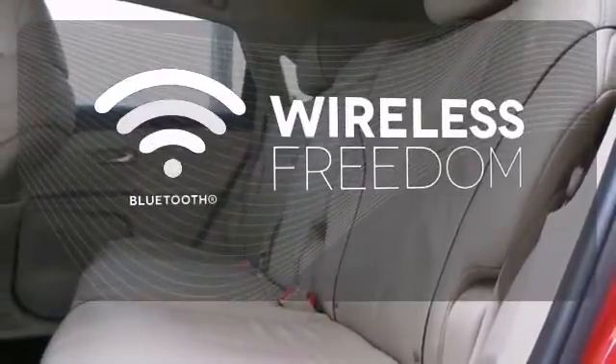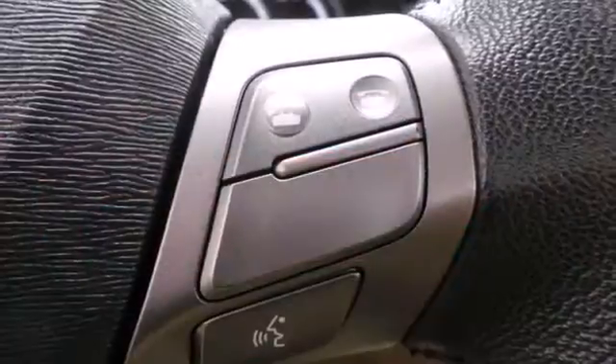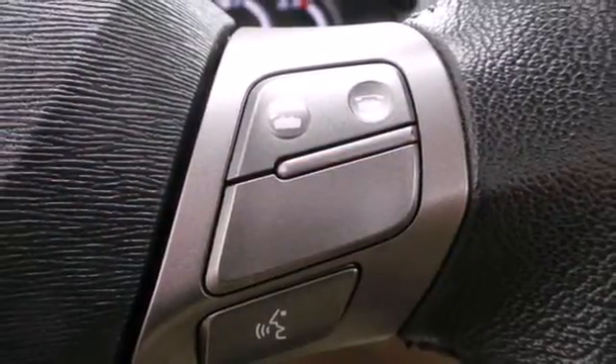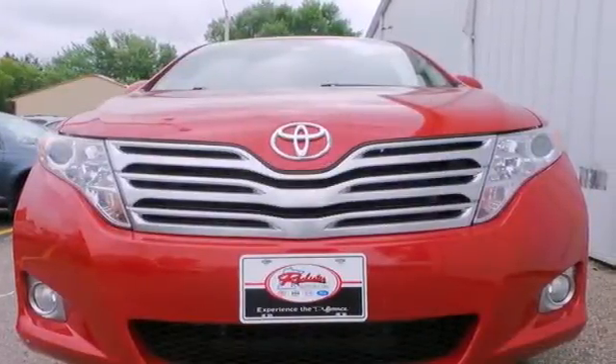You don't have to put your life on hold when you have Bluetooth. The Venza combines the best qualities of an SUV, wagon, and crossover into a distinct package that provides a sensational drive and supreme comfort.